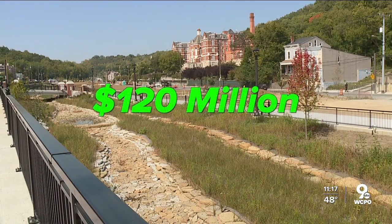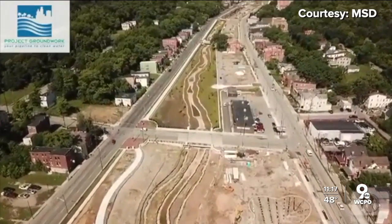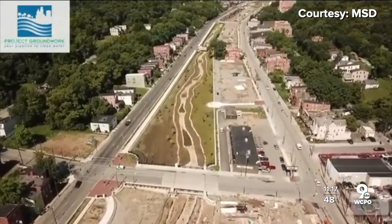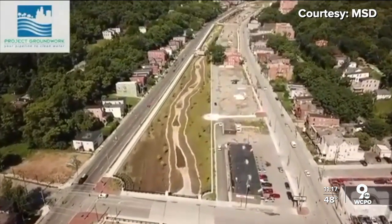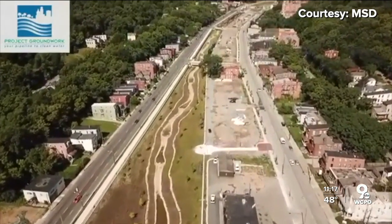The cost of the Lick Run project could reach $120 million. Sewer rates contribute to paying that price tag. It was an EPA consent decree that mandated a remedy for overflows into the Mill Creek. However, the project is a green solution that gives neighborhoods added amenities. We have lighting and the beginnings really of the civic recreation space that is being restored that used to be in place, including playgrounds and basketball courts.